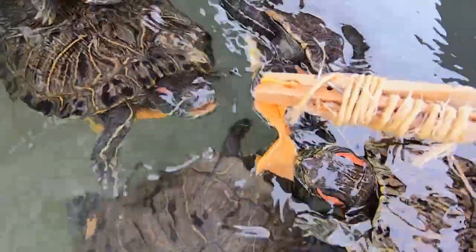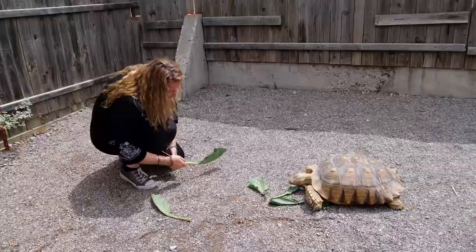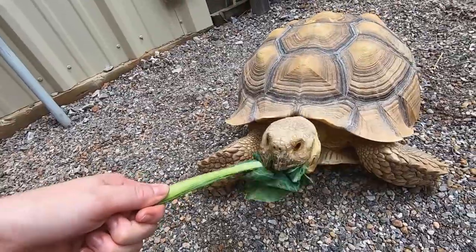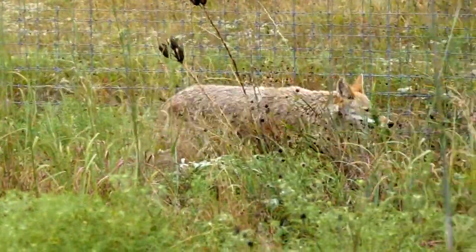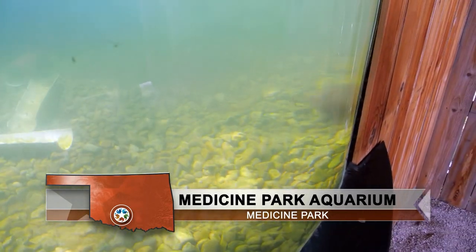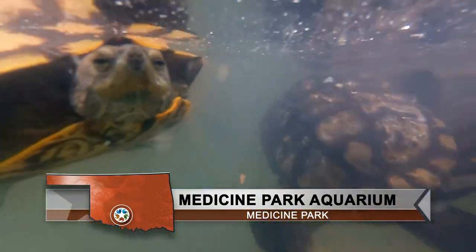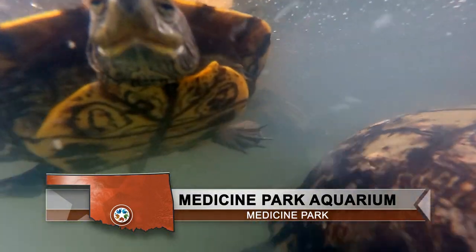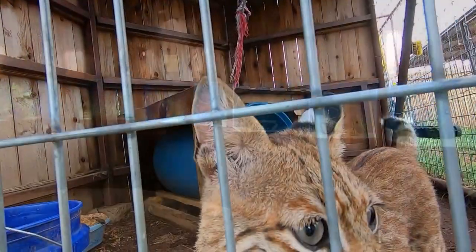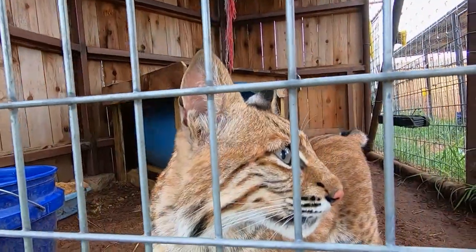The mission of the Medicine Park Aquarium and Natural Sciences Center is to bring people and science together. Through these new additions, you can experience more of nature and learn about the animals in your own backyard. It was very important to founding director Doug Kemper to have animals from Southwest Oklahoma so that kids can learn what lives in their ponds, lakes, rivers, and streams — making this not only a full aquarium but a full zoo of Southwest Oklahoma animals.